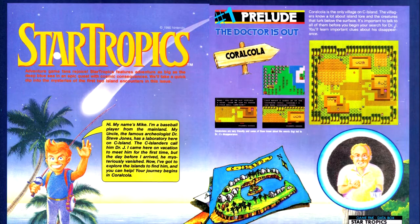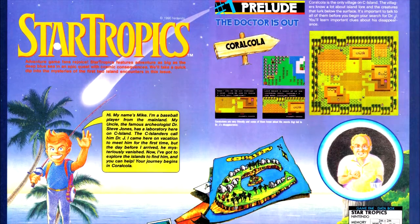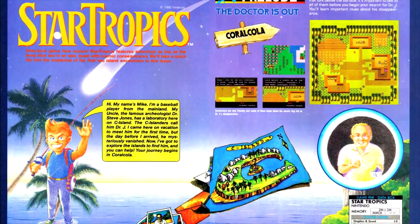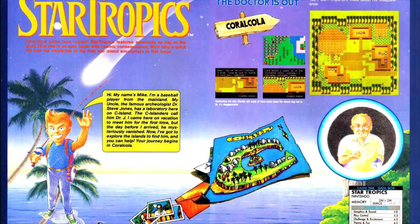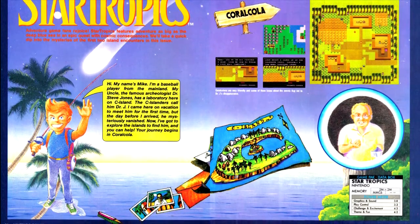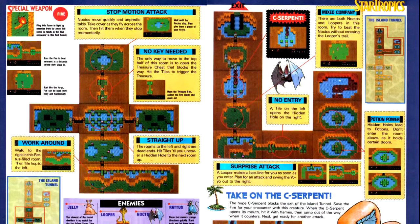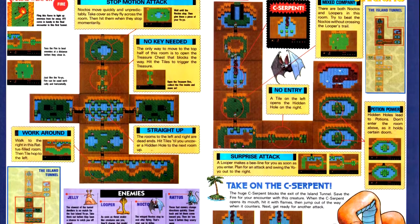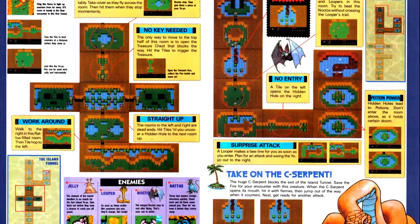Next is StarTropics — Nintendo of America's U.S.-exclusive game. It's a Zelda-style adventure game, more linear than Zelda, with set areas and really only one dungeon per area. So it's less about exploring the world and figuring out dungeon order, and more just finding the dungeon on each level and clearing it. We get information on the first two dungeons of the game and the associated overworld areas, and later in the issue we're informed that next issue will cover the next four or five dungeons, so I'll hold off on reviewing this game until then.